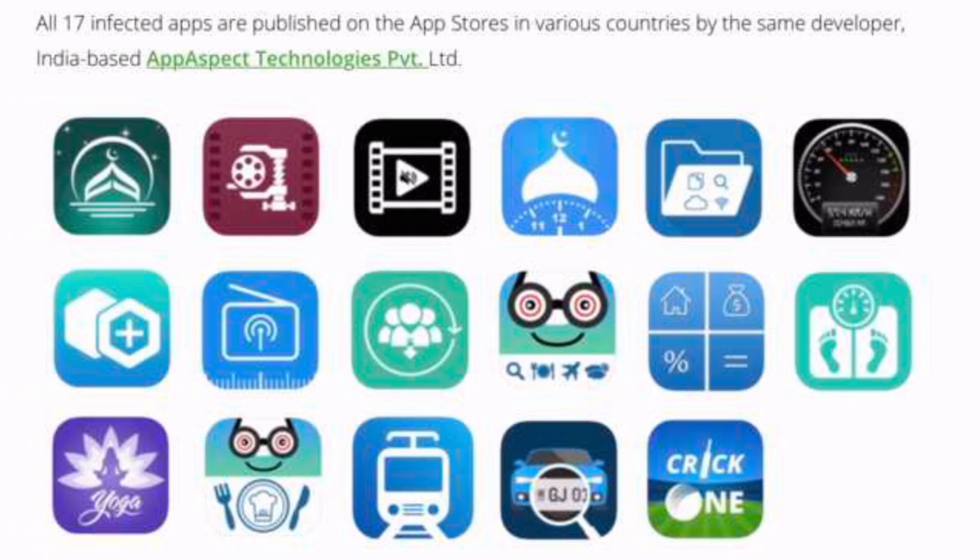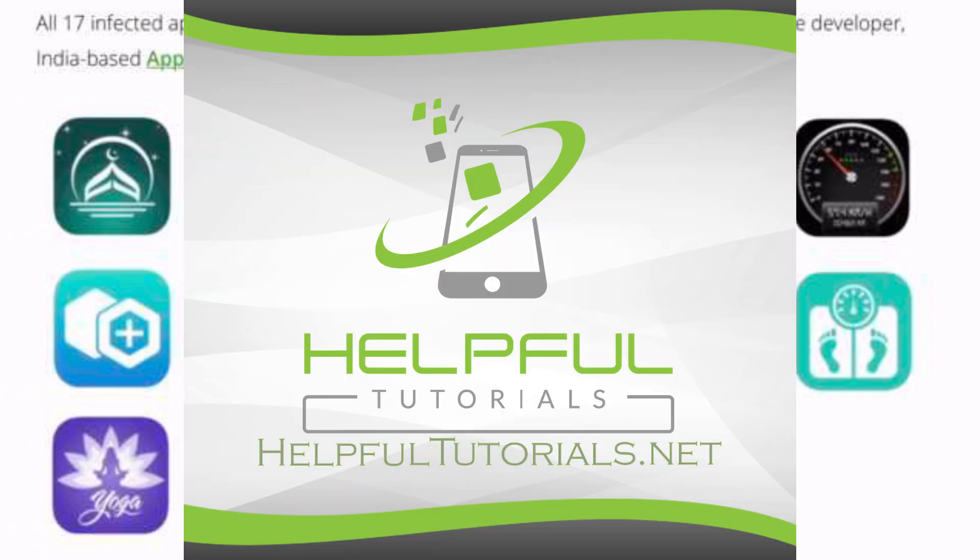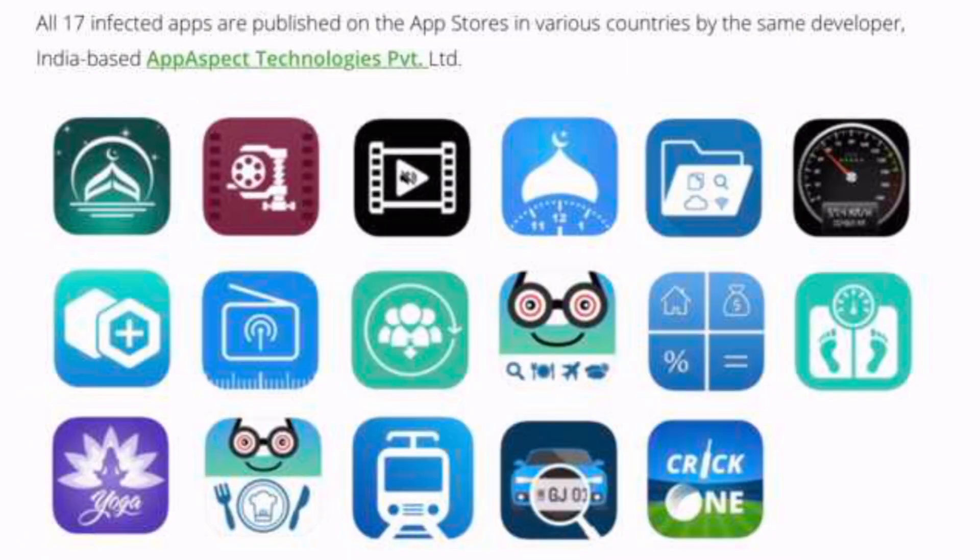I wanted to bring this news because it's something most people don't cover, and it's important to be safe. I hope you enjoyed this and it helps you out. If you had any of these apps, let me know in the comments which one you had and whether it was any good before you knew about this. Also, HelpfulTutorials.net is my website where you can watch a free tips and tricks video with iPhone tricks people don't know about. Thank you so much for watching, and here are some other videos I think you'll enjoy.